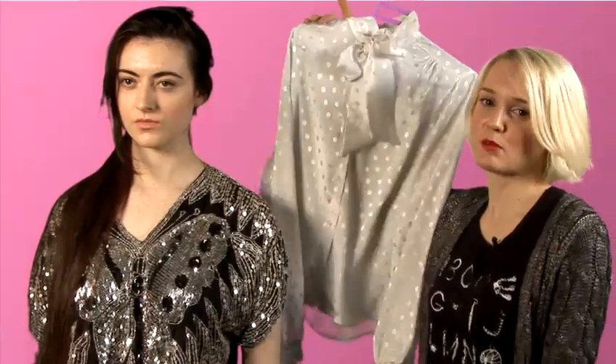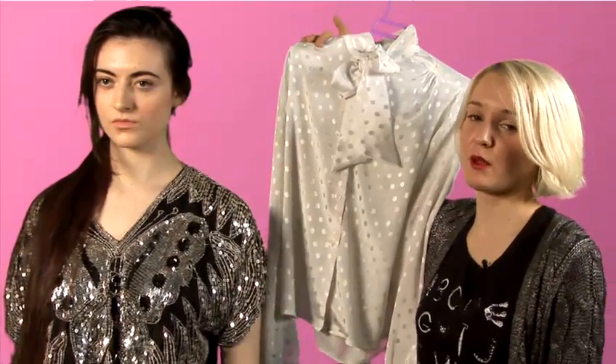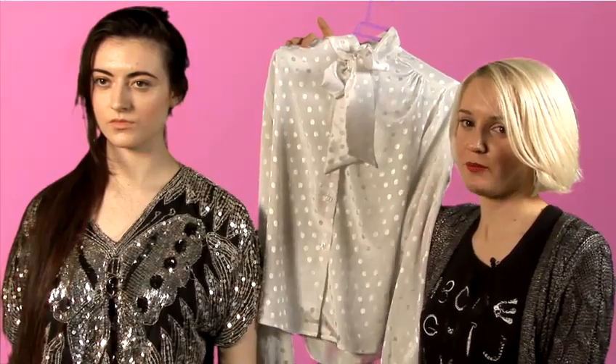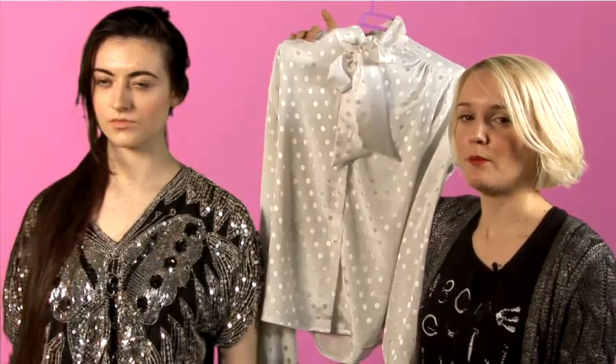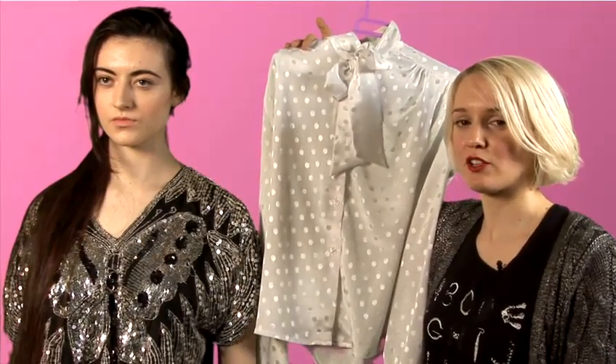For something more ladylike, it's good for work and during the day. This is a lovely little spotted pussy bow blouse. So it plays with the whole ladylike Mad Men trend that's been going on this year. Or you could go for something from the 70's like a silk shirt with billowing sleeves or something chiffon-y.